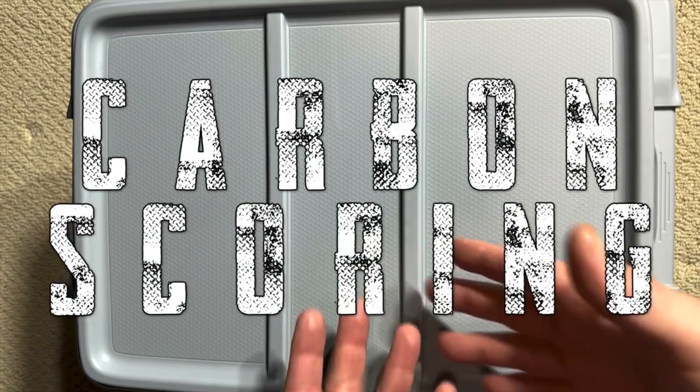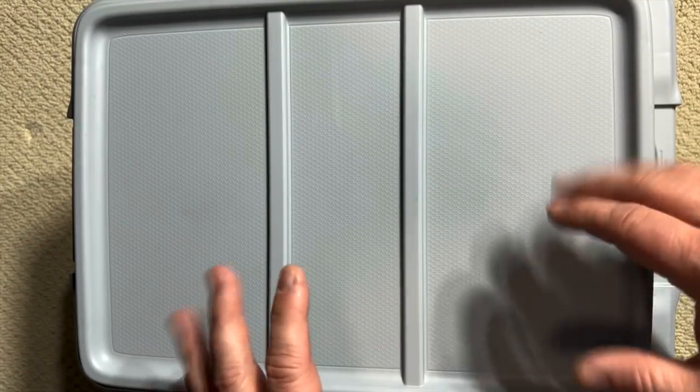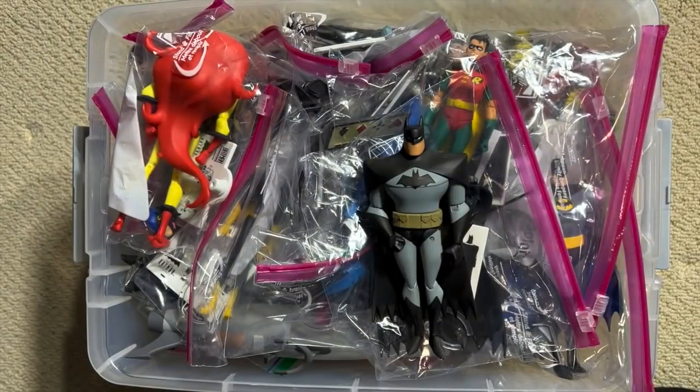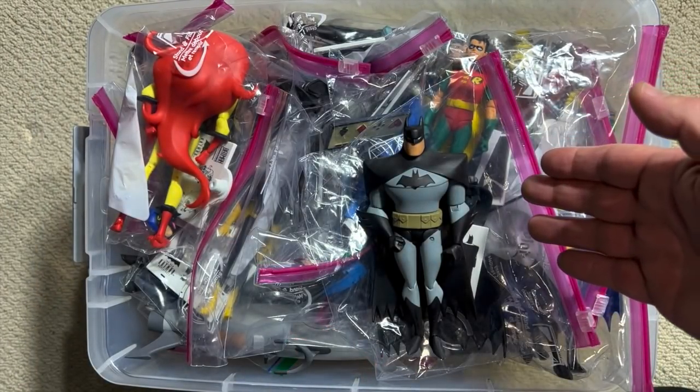Hey y'all and welcome back to Carbon Scoring, the best place for comics, history, and action figures. We are here with one of the most incredible mystery boxes of all time, looking at the six-inch figures from DC Direct's Batman the Animated Series line.